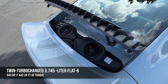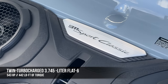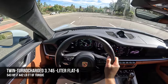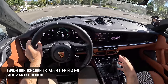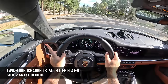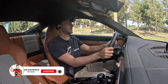The powertrain: a 3.745-liter twin turbo flat-six motor — they round up to 3.8, but really it should be rounded down. This is shared with the 911 Turbo, but due to the limitations of the 7-speed manual transmission, we have 543 horsepower and 442 pound-feet of torque. That is down 29 horsepower and 111 pound-feet compared to the 911 Turbo.